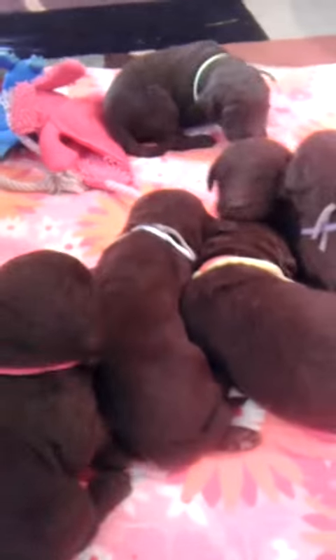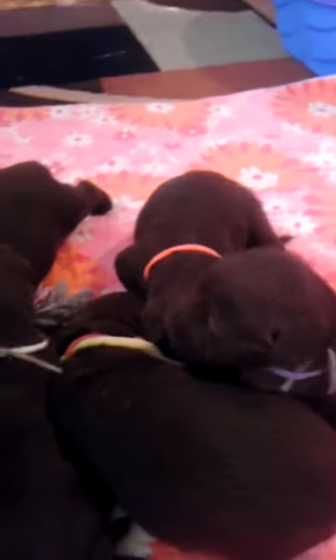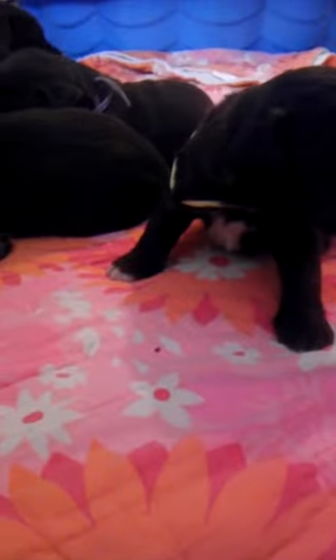Everybody else found each other. It won't be much of an action video, but you can see how they've grown and how they're getting around better. He's so tiny. That's yellow ribbon — he's got a pretty white paw too.